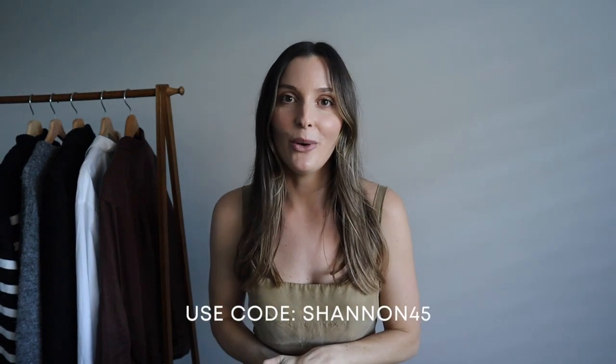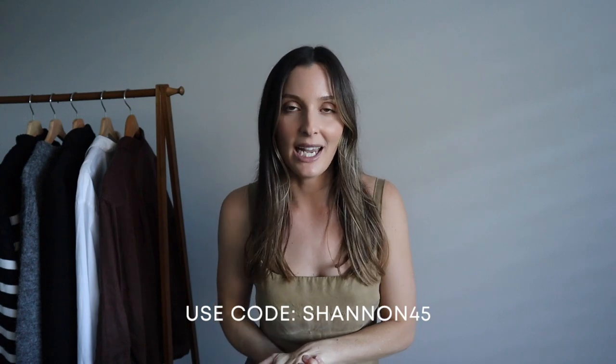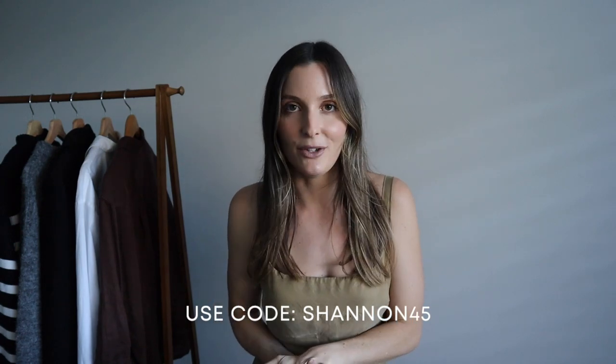I do have a discount code for you all — it is Shannon45. Use that at checkout and you'll receive the second item 45% off. They're having their summer sale right now so make sure you go take a look and add some beautiful pieces to your collection. With all of that said, let's get straight into the 20 items I would purchase first if I had to start my capsule wardrobe all over again.